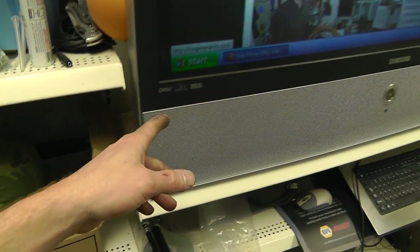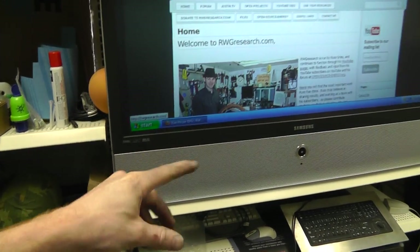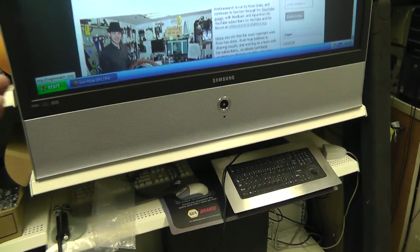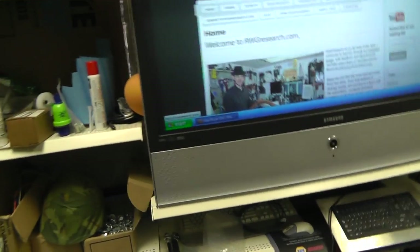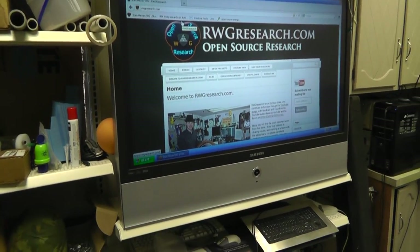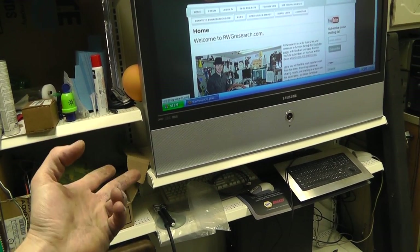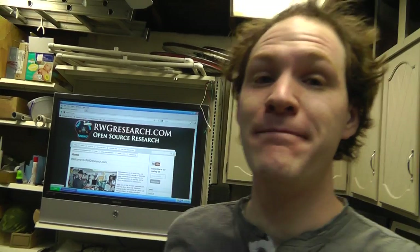The one thing supposedly wrong with this DLP TV was the little mirror — the color wheel — which is a $100 item. The bulb is also $100. During winter, when you turned it on it would make noise for maybe ten minutes until it warmed up, then it worked just fine. Eventually it might die, but it was free.